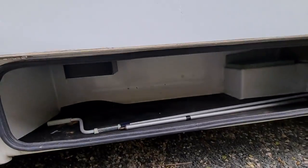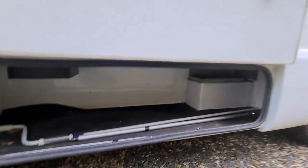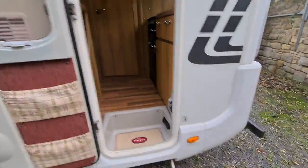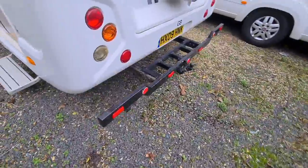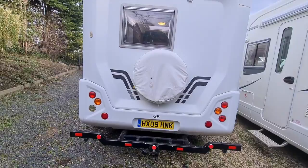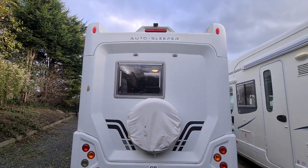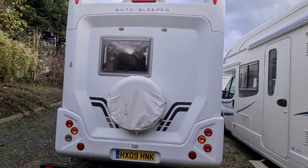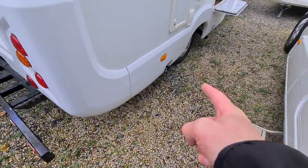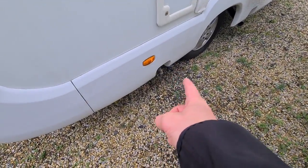I've opened up the side locker so you can have a good look underneath. We've got a nice wet locker there, an awning light, and this does have a towbar. It could be removed if desired, or you could use it for towing a trailer or scooter. There's been a bike rack fitted as well as a reversing camera at the top, and a spare wheel carrier.